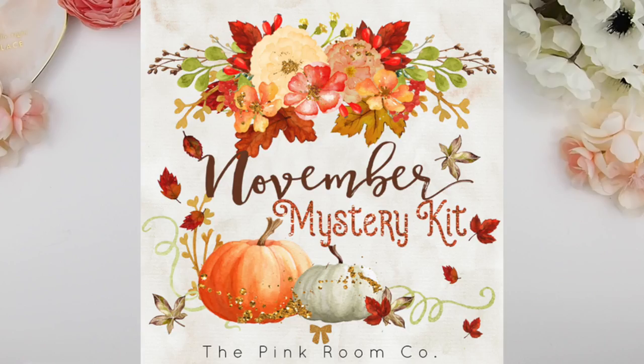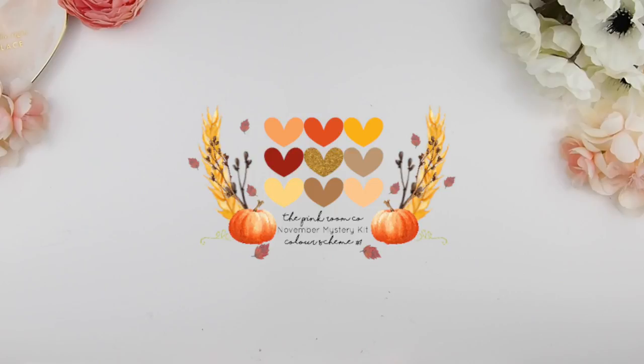Before we get into the October monthly plan with me, I'm going to give you guys an official sneak peek of the November mystery kit. A week ago I've been posting the color scheme on social media, so for those of you who don't follow me on Instagram or Facebook, here's a little preview of the color scheme we'll be using for the November mystery kit.